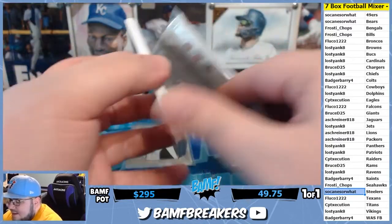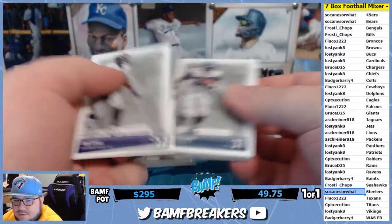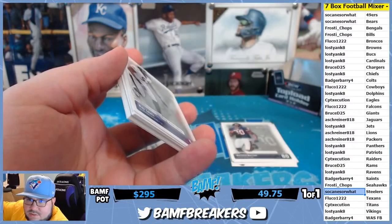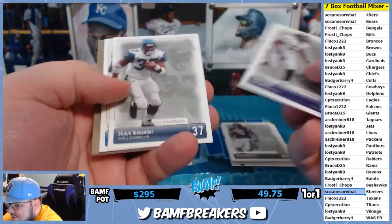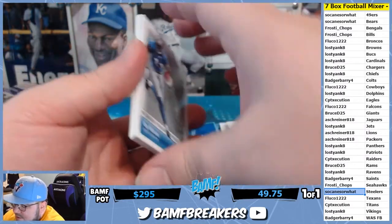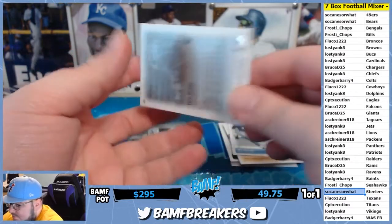Like I said, if you find a specific box and you want to compare prices, just Google the name of the box — highlight it on their site, right-click, and search in Google. You can see under the shopping page if any other local card shops have their stuff cheaper.